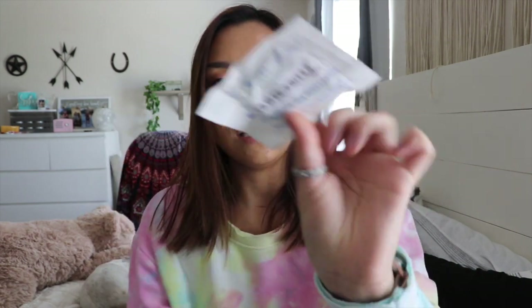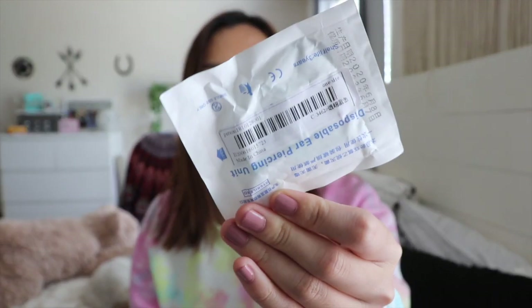I also ordered three more ear piercing needles — I didn't show them last video. I used them on my friends, and my friend pierced my cartilage down here which is perfectly healed now after about two weeks. They're a dollar each and they're sterile. We put alcohol on the ear and on the needle to sanitize before using it, and it actually worked well.